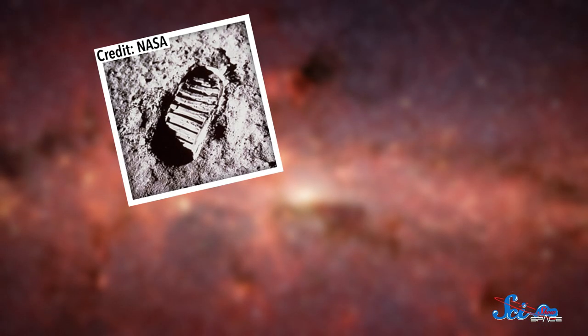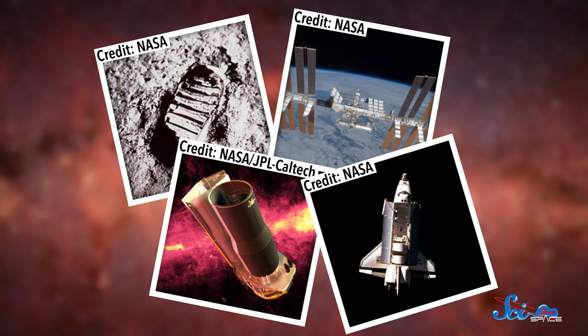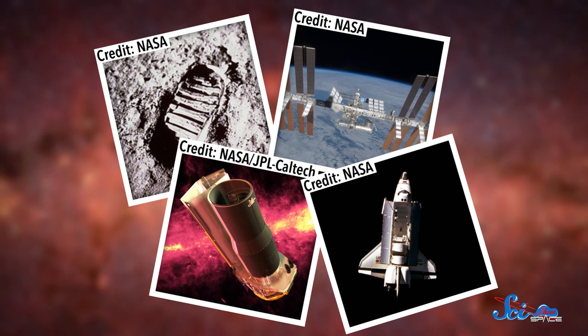Space travel has taught us a lot about the universe. Over the years, we've sent people to the moon, built a handful of space stations and space telescopes, and sent spacecraft to explore all kinds of different worlds in our solar system, not to mention the thousands of satellites orbiting Earth right now.